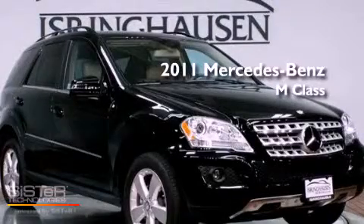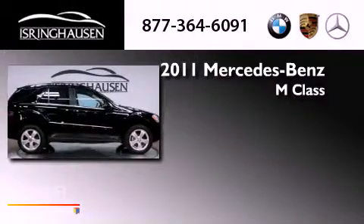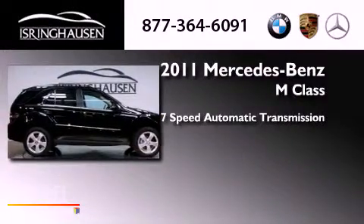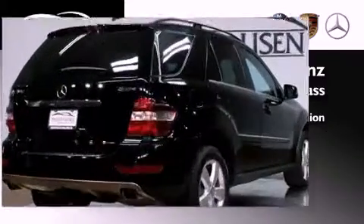This is a 2011 Mercedes-Benz M-Class. This crossover has a 7-speed automatic transmission, a 3.5-liter V6, and all-wheel drive.